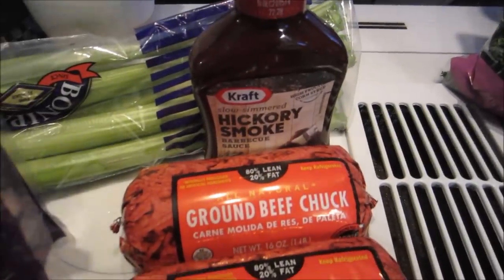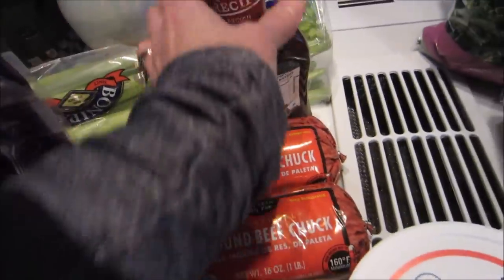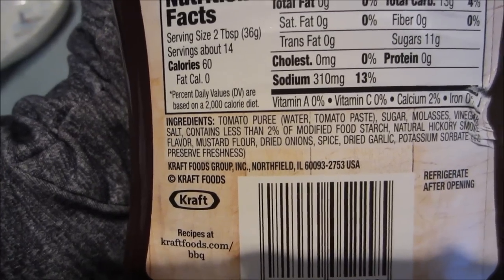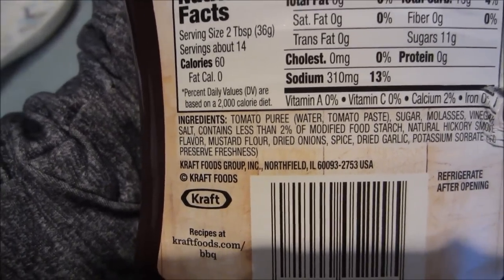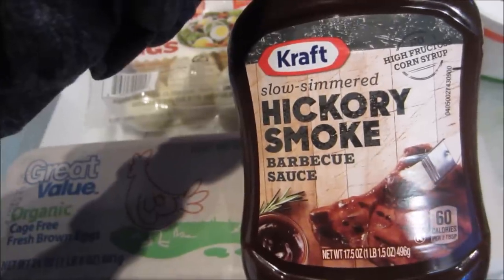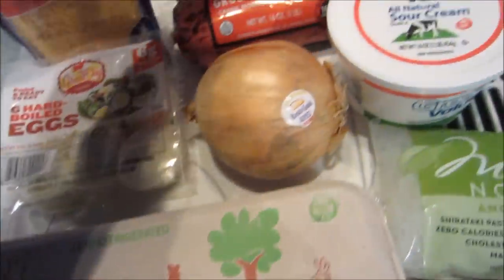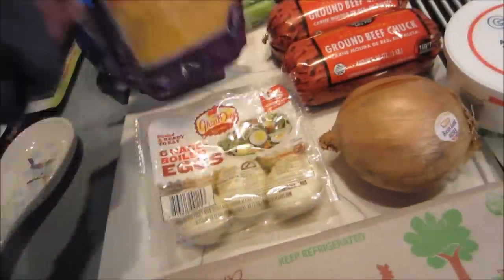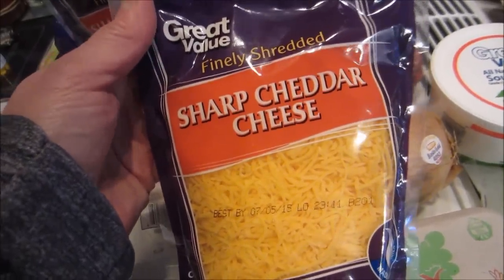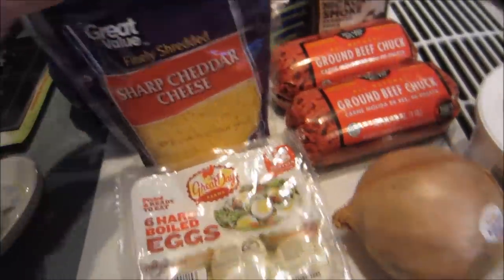I got ground chuck for the meatballs and the hickory smoked barbecue sauce. The reason I picked this one is that, while it has sugar and molasses, it didn't have any high fructose corn syrup. It was really the only one I found without high fructose corn syrup. I got two bags so I can put it in the meatballs and also use it as a garnish.